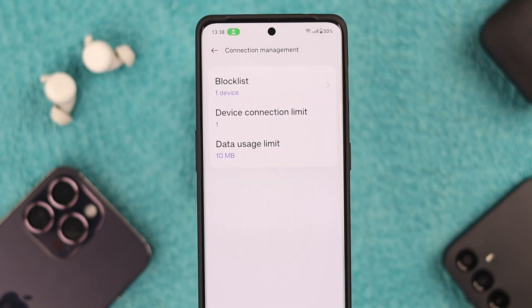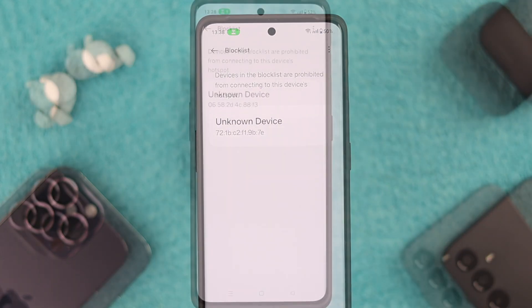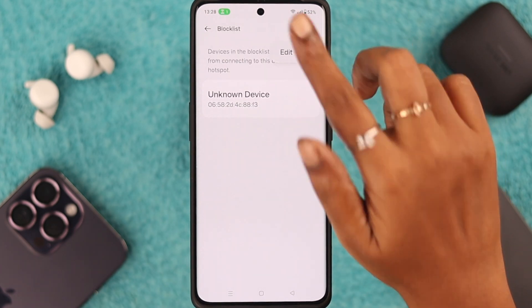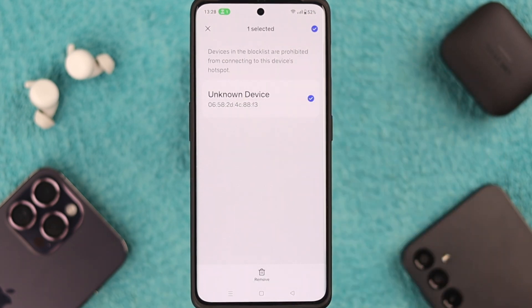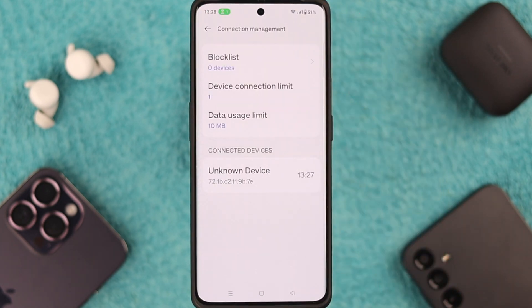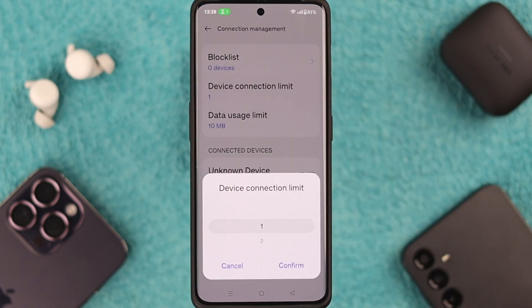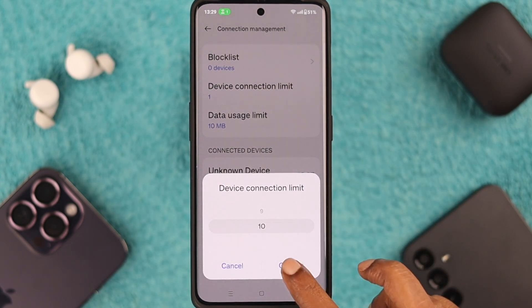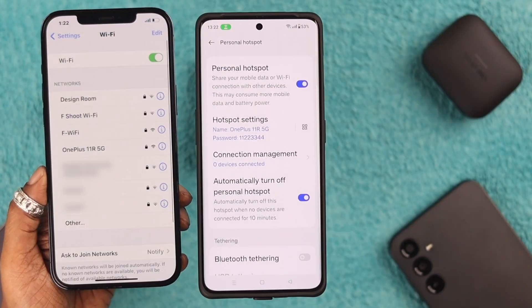Go to Connection Management and make sure the device trying to connect to your hotspot is not on your block list. If it is, tap on the tiny menu, tap Edit, select it, and remove it from your block list. Go back one stage and edit the Device Connection Limit — increase the limit so other devices can easily connect. When you're done, press Confirm.